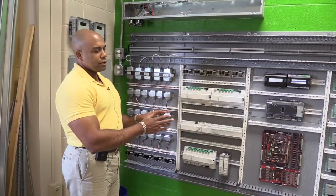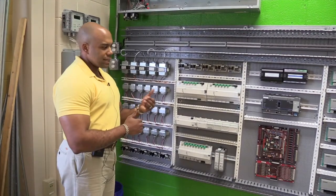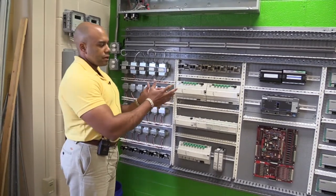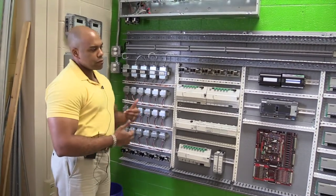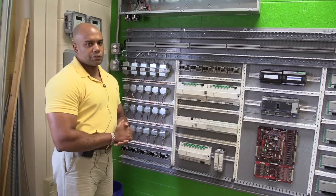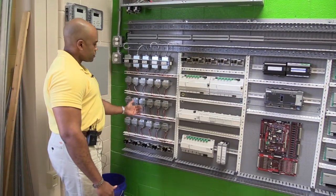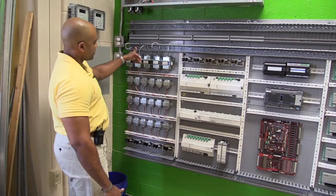Here we see what we're referring to as our dynamic controls wall. We call it dynamic because students will mount and dismount the devices and controllers that you see here, wire to them, and perform various troubleshooting activities. On the left, we have our power section with various 24-volt transformers fed by our 120-volt circuit coming in.